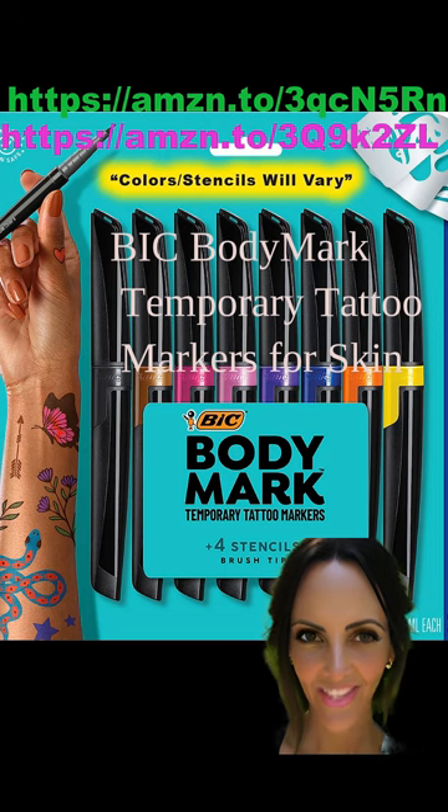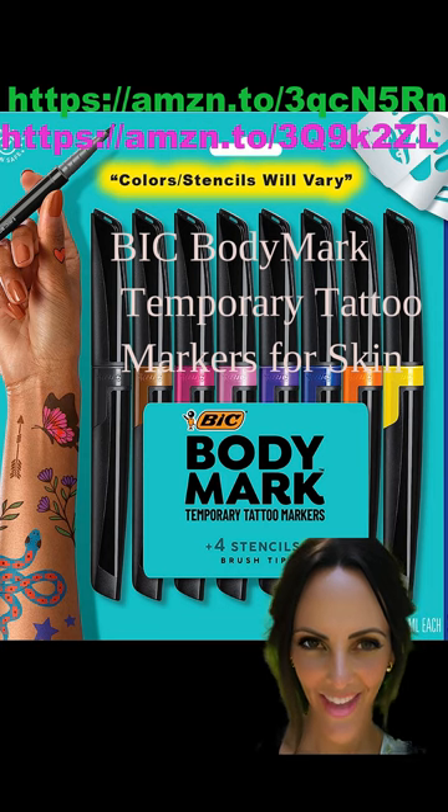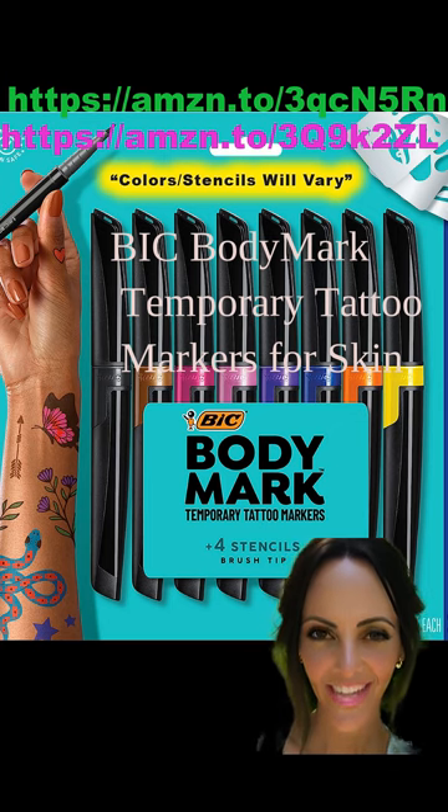BIC Bodymark Temporary Tattoo Markers for your skin. Create your own skin-safe designs with cosmetic-quality temporary tattoo markers. These tattoo markers comply with cosmetic regulations. My son, who does have sensitive skin, had a field day with these markers and had no skin reactions to speak of. These markers have a flexible felt tip and are perfect for drawing both thin or broad lines. The pack comes with eight assorted markers. The colors are bright and seem to be long-lasting, perfect for creating a wide variety of designs. The pack even came with a few pre-designed stencils for the kids to trace onto themselves. Big hit at our house.